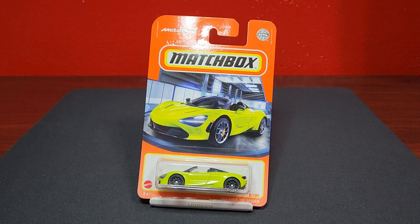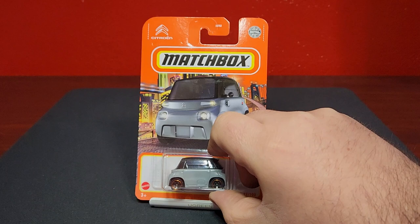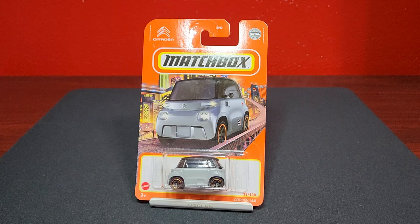Welcome back everybody, Level in Diecast bringing you batch review time — Mix 6, the F case, the final case of 2022 for Matchbox. Number 3 of 100 is the McLaren 720S Spider in neon yellow with a black D10, looks pretty good. Pretty excited to get that one cracked open. As you guys know, Matchbox has been pushing EV cars.